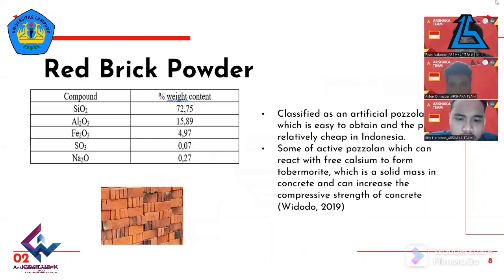Red brick powder is classified as an artificial pozzolan which is easy to obtain and relatively cheap in Indonesia. The chemical content of red brick powder can be seen in the following table. The high content of silica oxide in red brick powder makes it very potential to be used as a substitute for cement, because red brick powder is classified as an active pozzolan — a latent cementitious material.